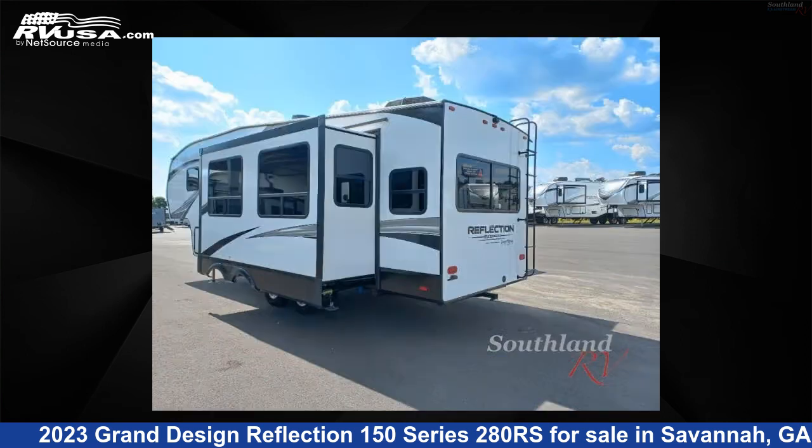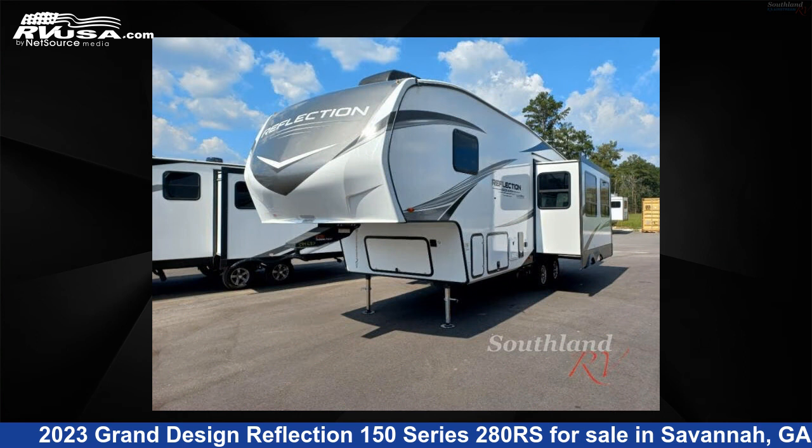This new Grand Design is 30 feet 0 inches in length and features two slide-outs, sleeps four, and 56 gallons fresh water capacity.